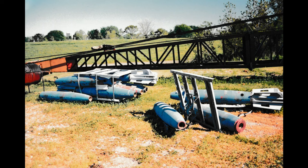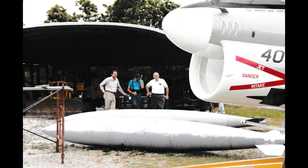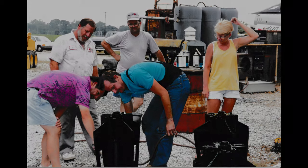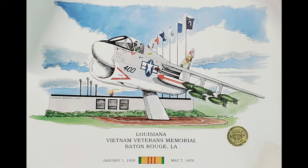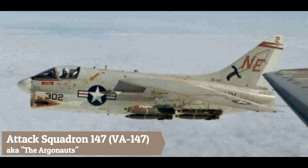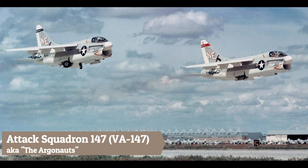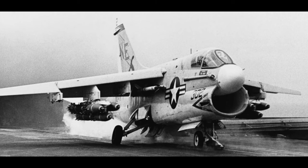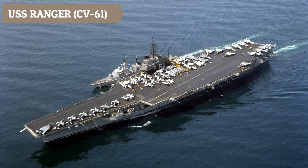Bombs and drop tanks were located and shipped to Baton Rouge. Two Sidewinder missile replicas were fabricated out of wood. As the Corsair was planned to be the centerpiece of a Vietnam Veterans Memorial at the KID, it was decided to paint the aircraft in the colors and markings of VA-147, nicknamed the Argonauts. VA-147 was the first strike squadron to fly A-7s in combat in Vietnam in December 1967, flying from the aircraft carrier USS Ranger, CV-61.